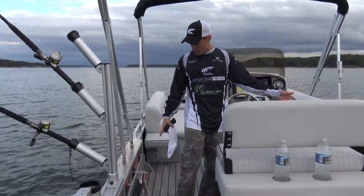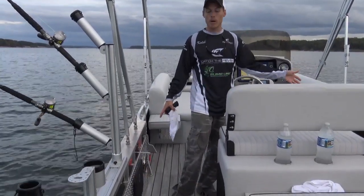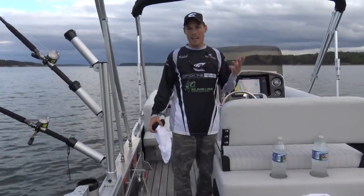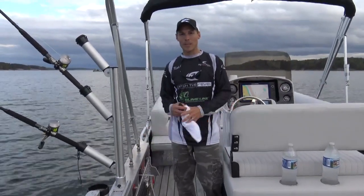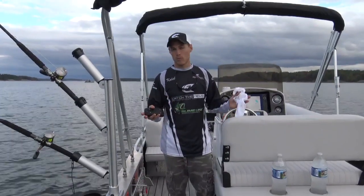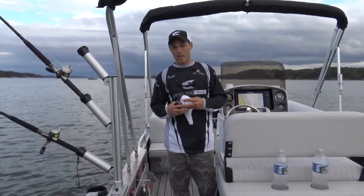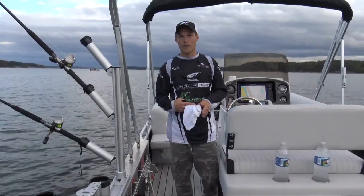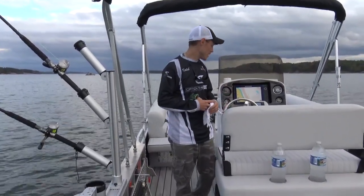Another thing is this boat has an infinity sound system with speakers all throughout the boat. That's a nice option if you're out here with your family. My wife absolutely loves this boat — you can play some music, really enjoy the day, and enhance your fishing trip. It sounds really good.